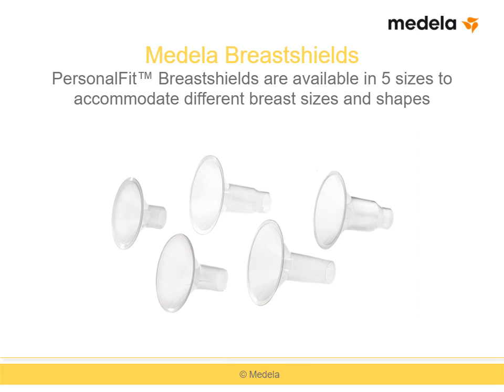Medela is the industry leader in variety of breast shield sizes available for pumping mothers. Medela Personal Fit breast shields are available in several sizes: small with a tunnel diameter of 21 millimeters, medium at 24 millimeters, large at 27 millimeters, extra large at 30 millimeters, and double extra large at 36 millimeters. All sizes are designed to fit onto the same Personal Fit and Harmony connectors. Medela's Breast Milk Initiation kits include both 24 millimeter and 27 millimeter shields, while all other kits come standard with 24 millimeter breast shields.